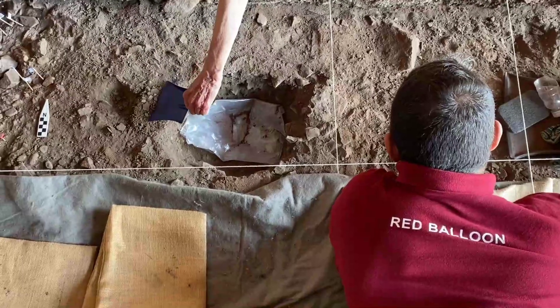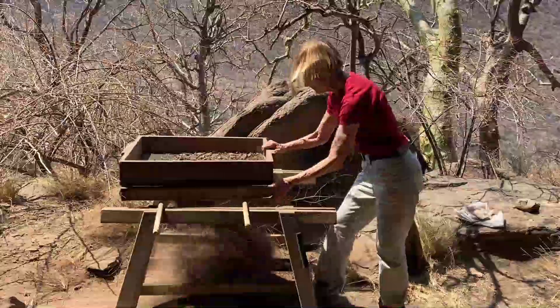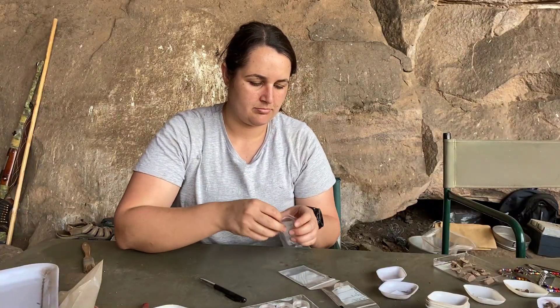Once the grid is set up, we start excavating very slowly from the surface within each metre square, keeping good records on excavation forms noting the colour of the sediment, depth of deposit, and the sorts of things we're finding. We survey the exact position of each item we lift out. Then we put all the sediment in a bucket and sieve it through very fine mesh to see whether we missed anything. Tiny bits of bead, little bits of shell, little bits of bone are sorted through afterwards using a magnifying glass, and everything is put in its own bag with its own number from the survey equipment.